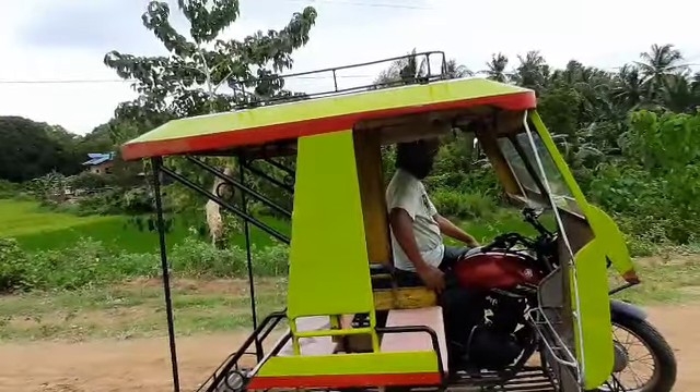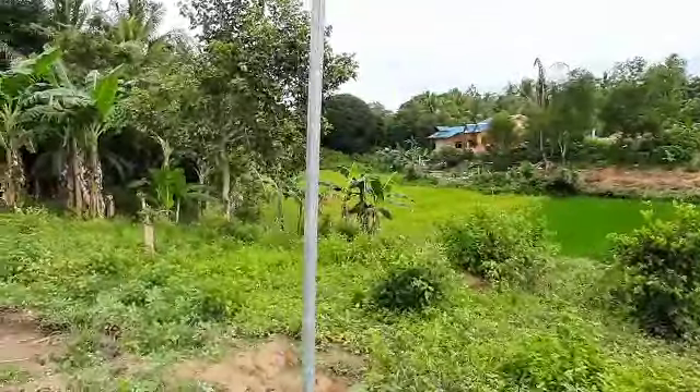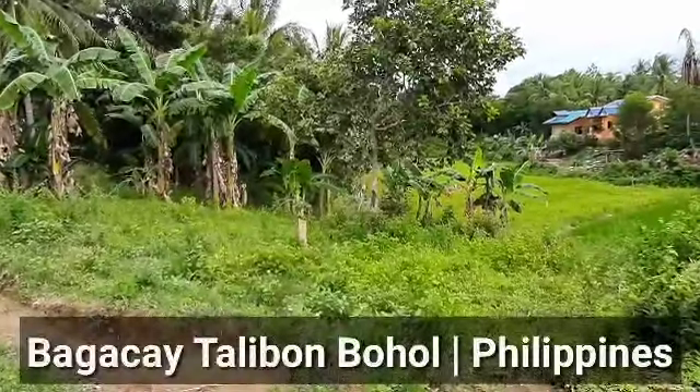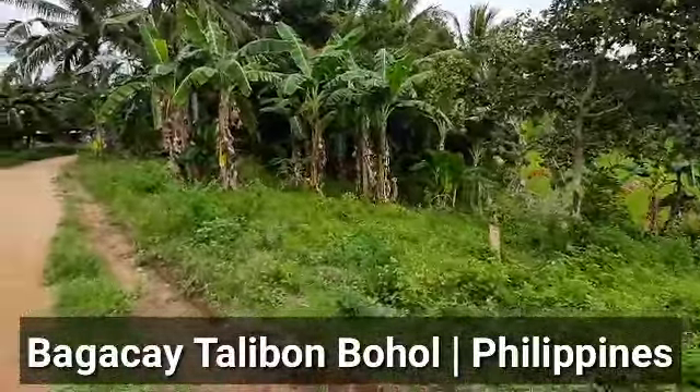5,000 square meters at 500 per square meter. Hello guys, welcome to my YouTube channel. For today's video, magtingin po tayo ng lupa kasi mayroong lot for sale here.